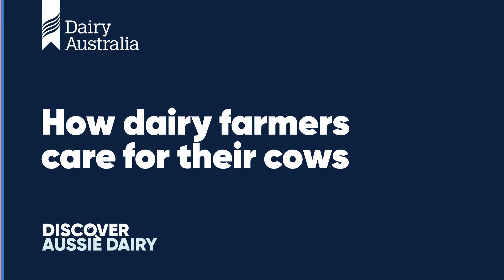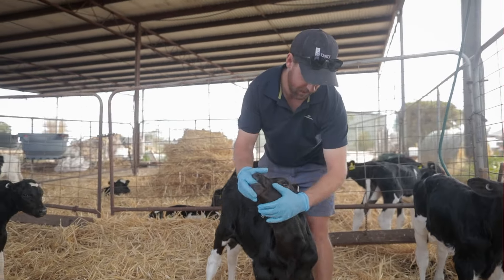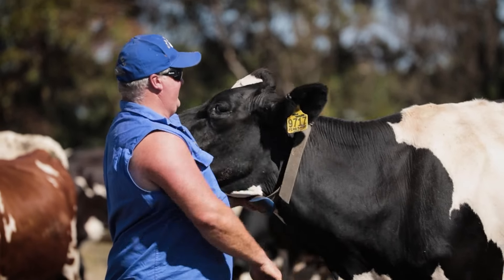Discover how dairy farmers care for their cows. Caring for cows is part of a routine that follows the cow's milking times and seasons on the farm.